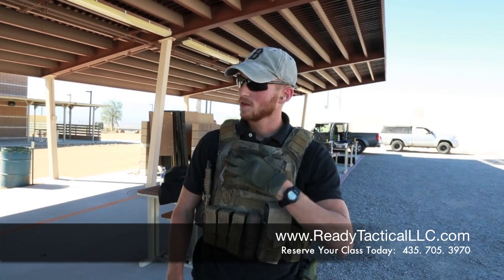This is James with Ready Tactical LLC. What we're going to talk about now is range mistakes — common mistakes that people make at the range. I have my buddy Augie here, who's an instructor as well as a range safety officer, and he's going to talk about some of those mistakes and how to remedy them. So take it away, Augie.